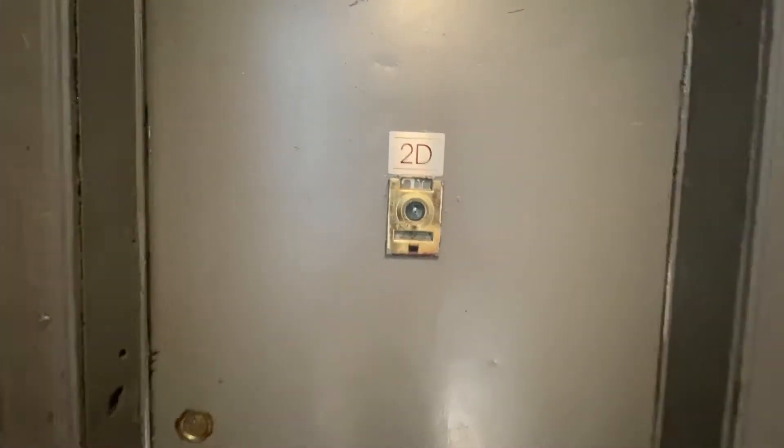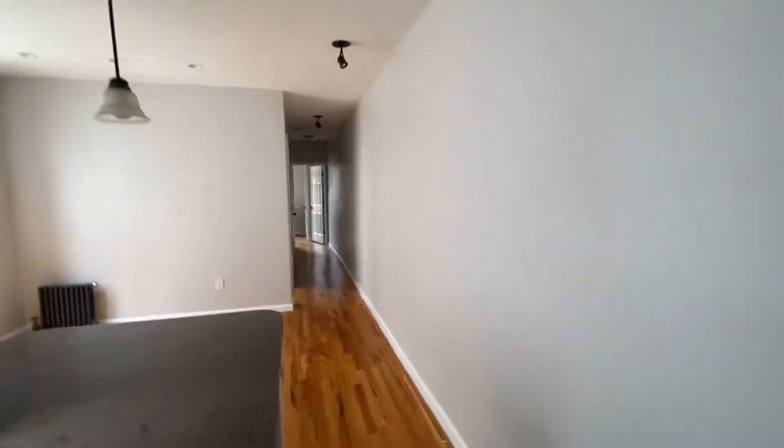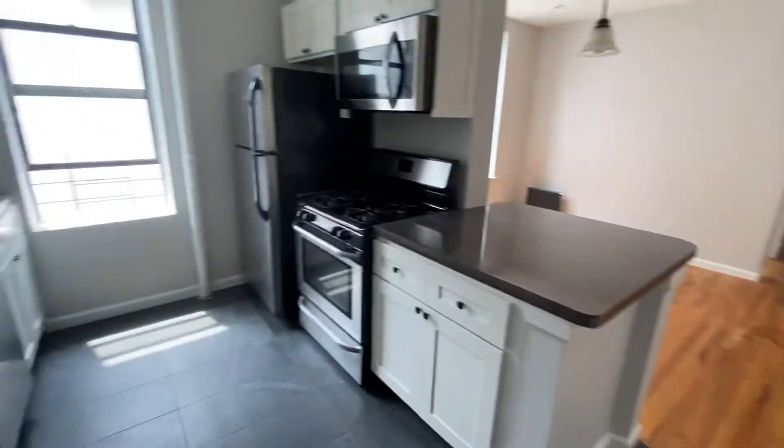This is 612 Flatbush, apartment 2D. Upon entering the apartment, directly to the left, we walk into the kitchen area.